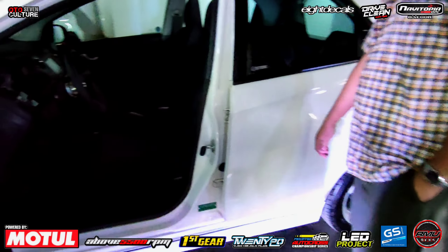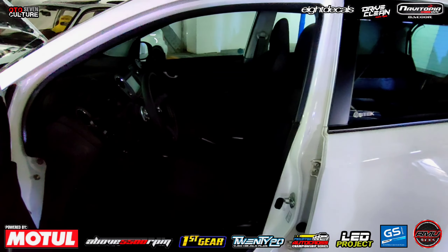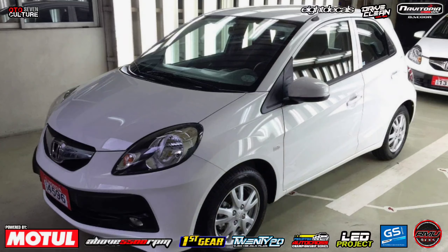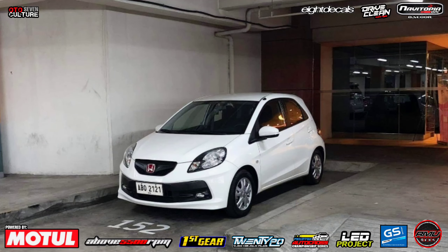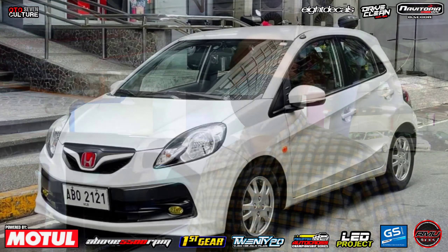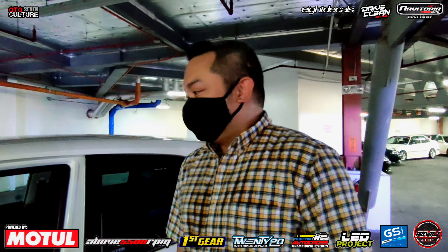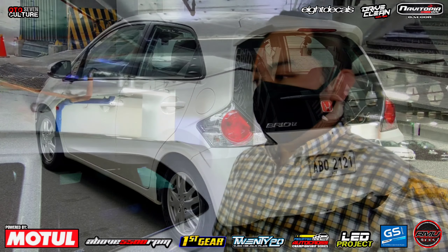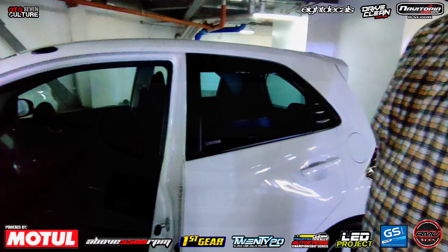Ito na interior natin. Boss Alan, syempre, bago tayo magsimula dito sa interior, very curious ang mga ka-auto natin. Paano ba kayo nahilig sa pagkong kotse? Before, ang auto ko EG Hatchback 1993 model, spoon team, major racing-racing. Pero ngayon, tumatanda na. Sa clean look na lang, yung reliable. Sa malinis na lang.